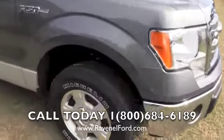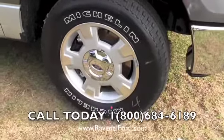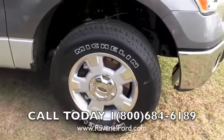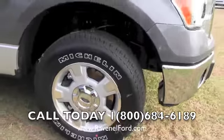Look at these Michelin tires with alloy wheels — very nice. A good-looking set of tires there: 17-inch alloys with a 255-65 series tire.